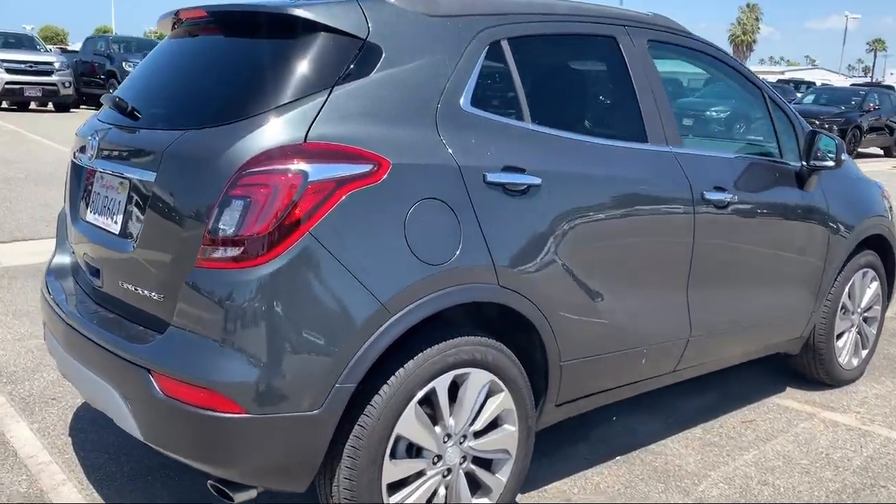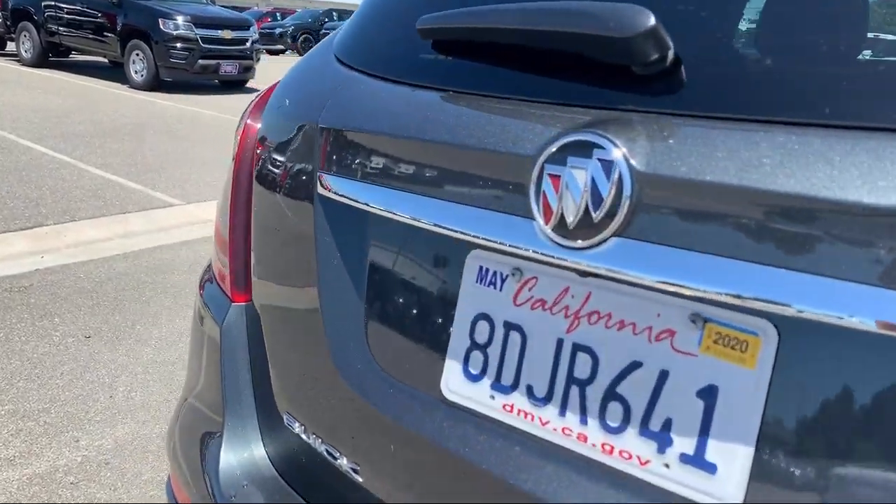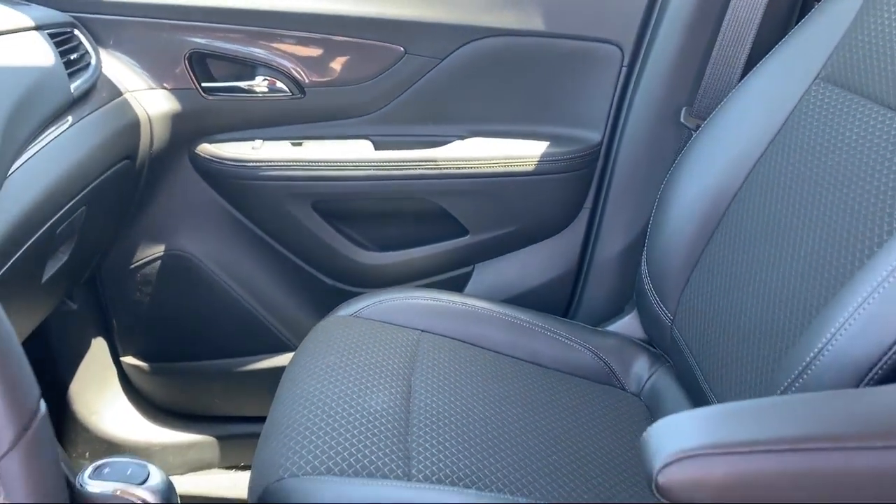It also features Bluetooth smartphone integration, privacy glass, power outside mirrors, air conditioning, and has less than 10,000 miles on the odometer.